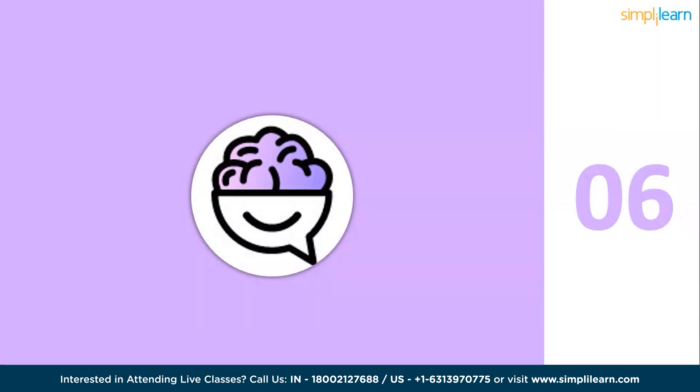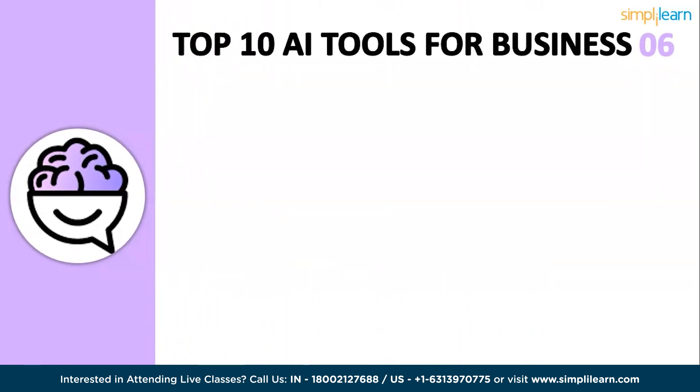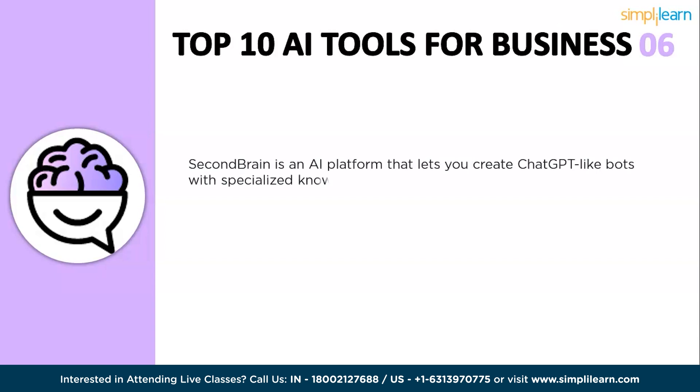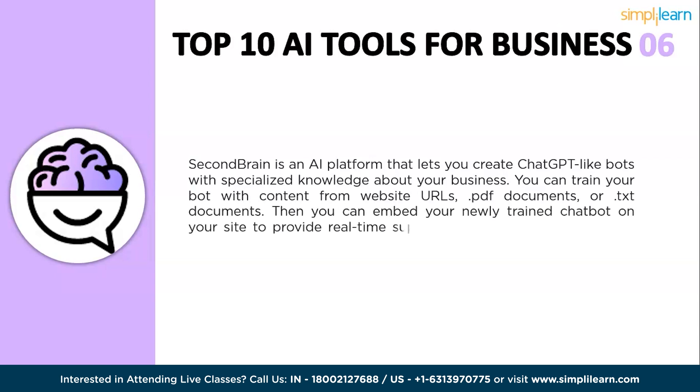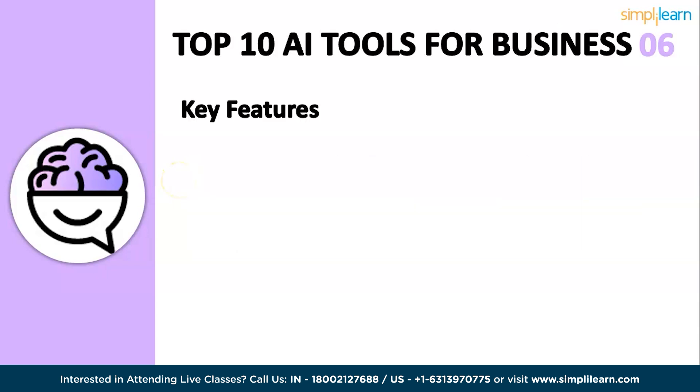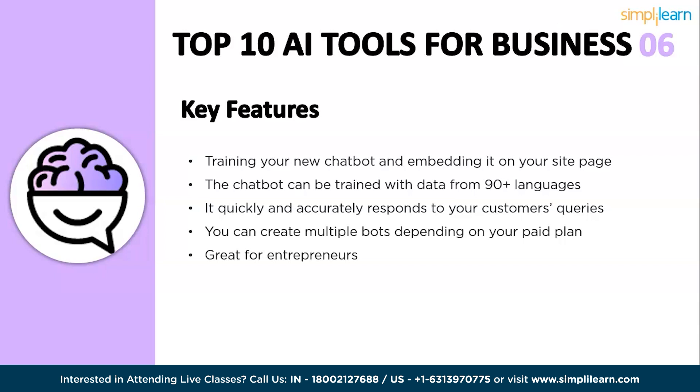The next tool is Second Brain AI, an AI-powered writing companion that helps you write better articles, emails, tweets, messages, and much more. It uses the DaVinci 003 text model from OpenAI to generate and rephrase text. Key features include training your own chatbot and embedding it on your site, chatbot training with data from 90 different languages, quick and accurate responses to customer queries, the ability to create multiple bots depending on your paid plan, and it is great for entrepreneurs.